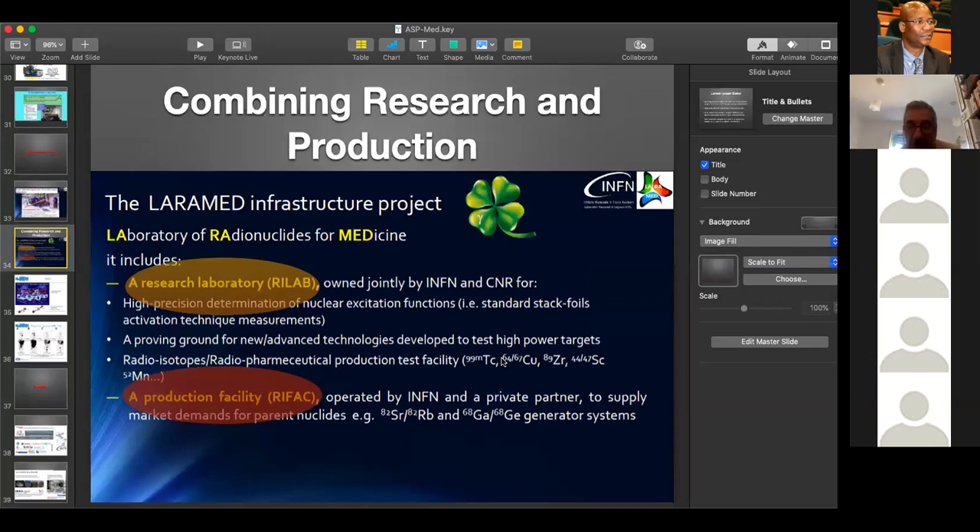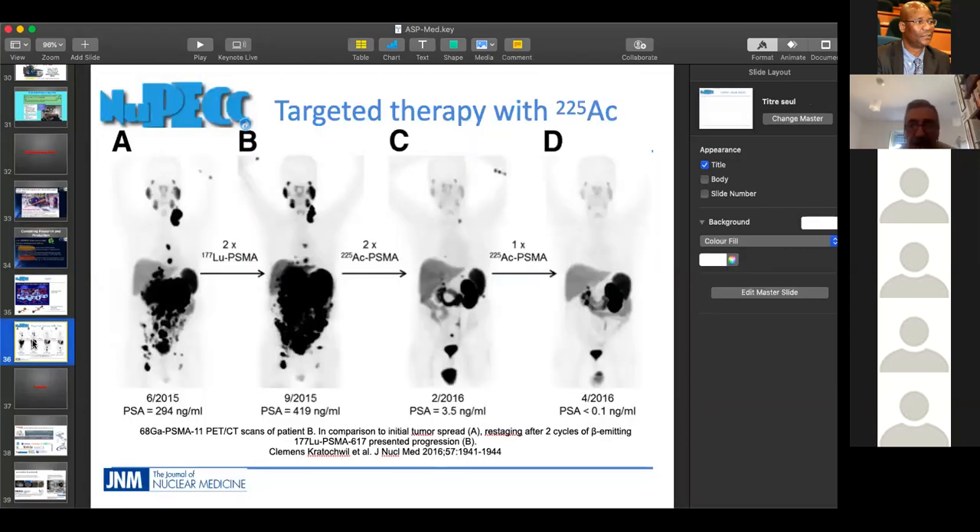Governments could play a role. In Europe, the carbon ion machines — the one in Germany, the one in Italy, the one in Austria — were entirely paid by the government. The hospital cannot put hundreds of millions on the table. The health government system in Europe is such that it might be convenient for the government to invest in such a machine. A treatment at a proton accelerator is reimbursed at about 15,000 euros, while chemotherapy costs 40,000 euros. So at the end of the day, you have to work out the complete economics. The cost of having a patient with a tumor must include the cost to the health system for as long as they live with it, needing continuous assistance and therapies.